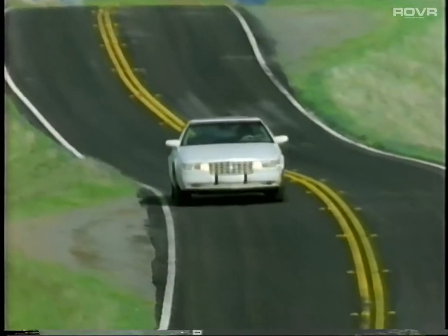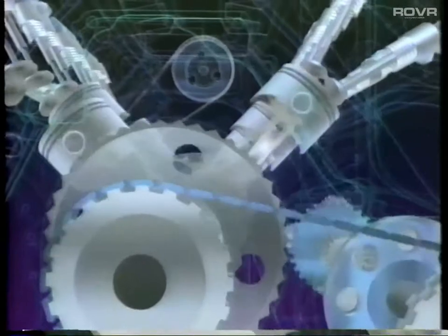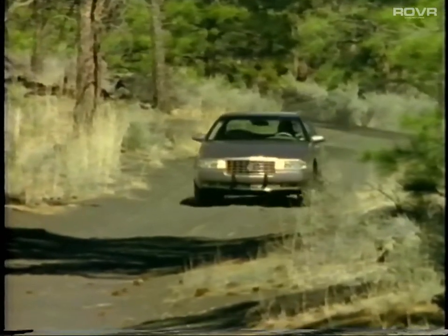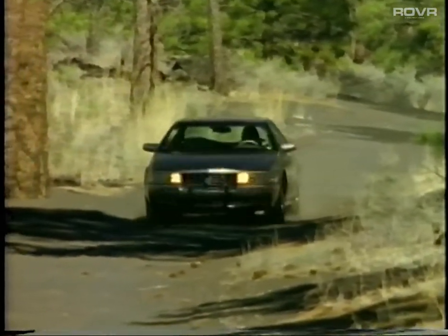The transmission is electronically controlled, allowing for almost imperceptible shifting. It's specifically matched to the North Star engine to provide the most balanced performance at any speed. Your automobile's superlative performance is matched by its reliability and durability.